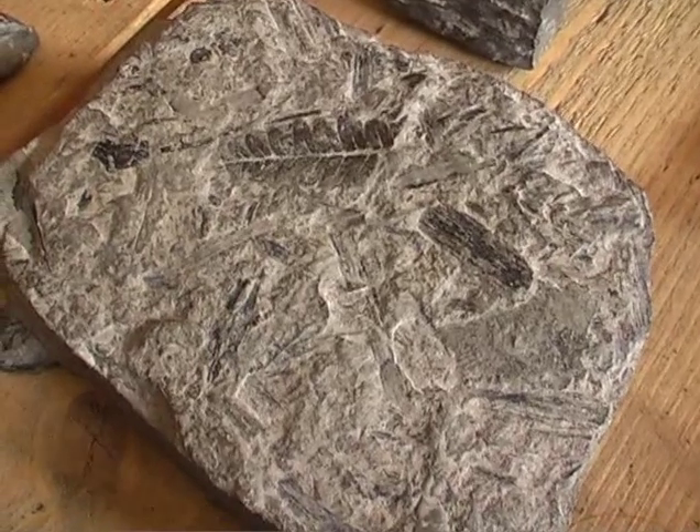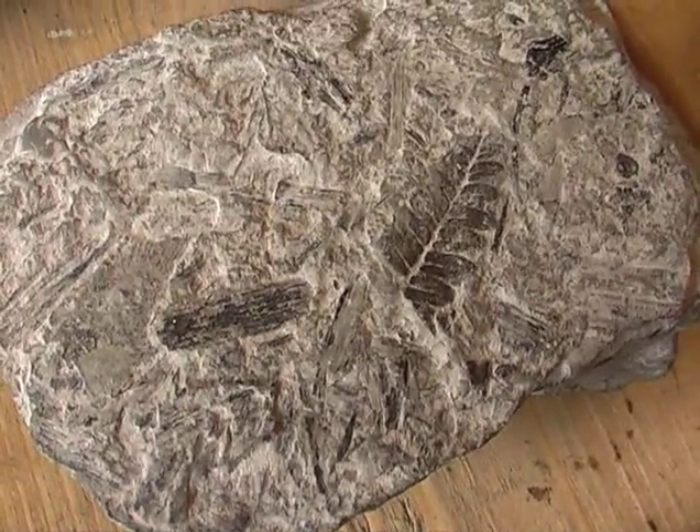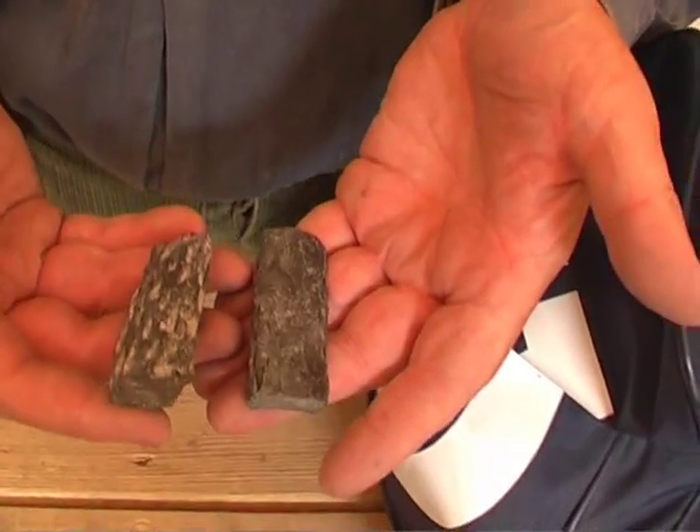Now, that was in the same area? All these were in the same area — the same seam of coal. It may have been 100 yards apart, but it's the same seam of coal. Again, I've got another one here — two bits of tree bark, but they've split. Sadly they've split.